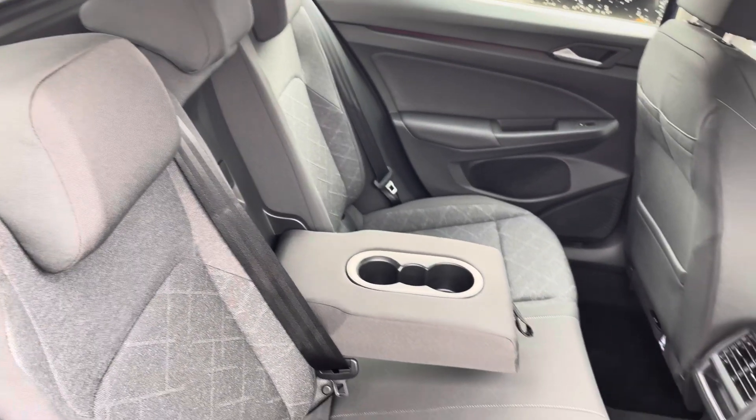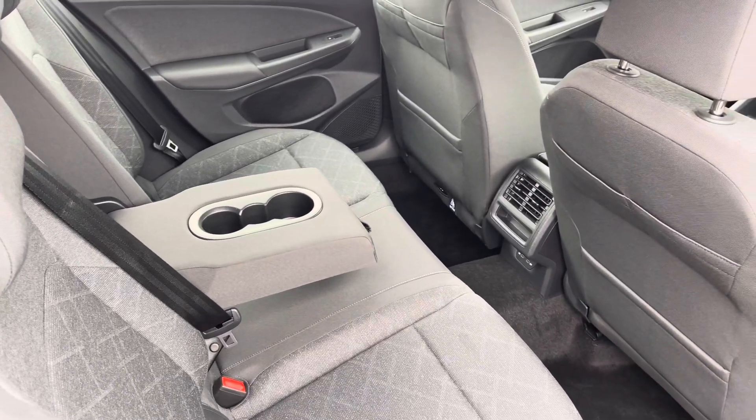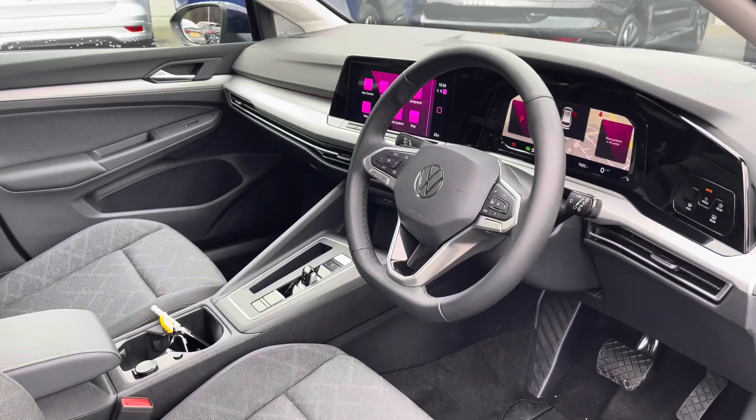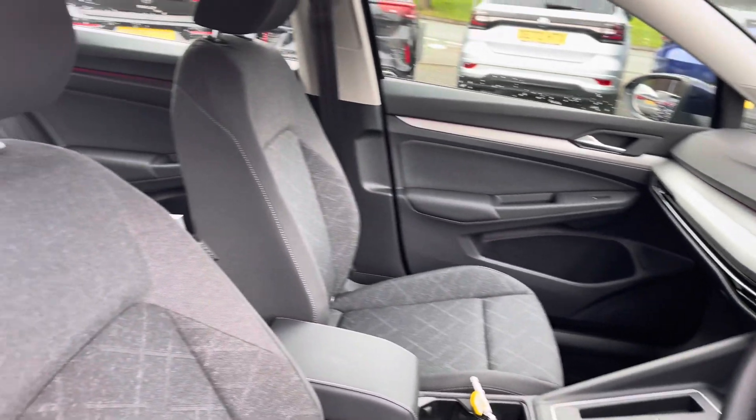Inside you've got this lovely patterned cloth upholstery and a couple of USB ports in the back for rear passengers. At the front is a leather-wrapped multi-function steering wheel, and also an adjustable centre armrest to keep you nice and comfortable on the road at all times.